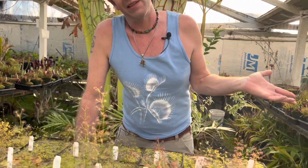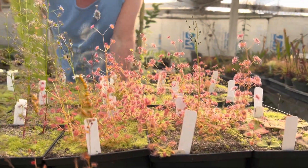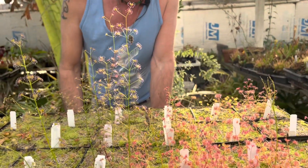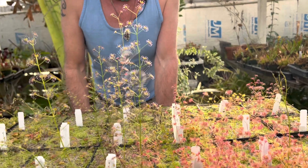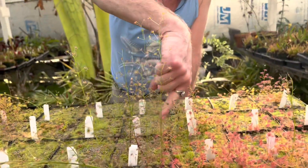Probably my favorite sundews are the tuberous sundews or winter growing ones. I was just looking at these Drosera porecta. Drosera porecta used to be a subspecies of Stolonifera and it can be differentiated from the other related species to Stolonifera by these single stems.